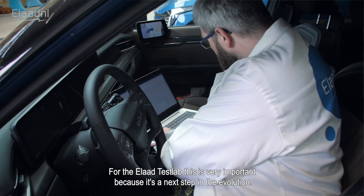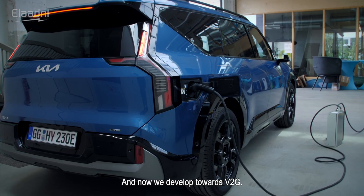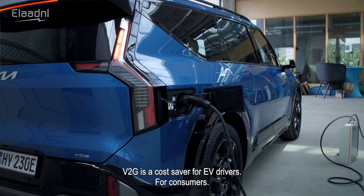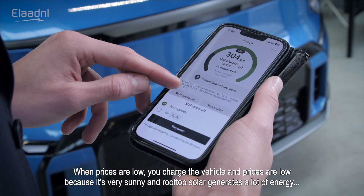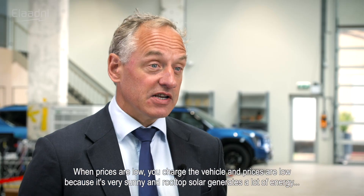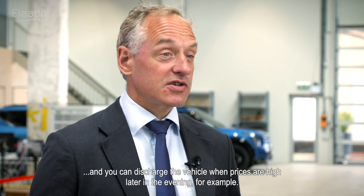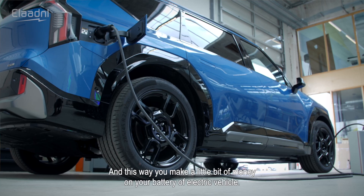For the ELA test lab, this is very important — it's the next step in the evolution. We started with charging, then smart charging, and now we've developed towards V2G. V2G is a cost saver for EV drivers: when prices are low — because it's very sunny and rooftop solar generates a lot of energy — you charge the vehicle, and you can discharge when prices are high later in the evening.